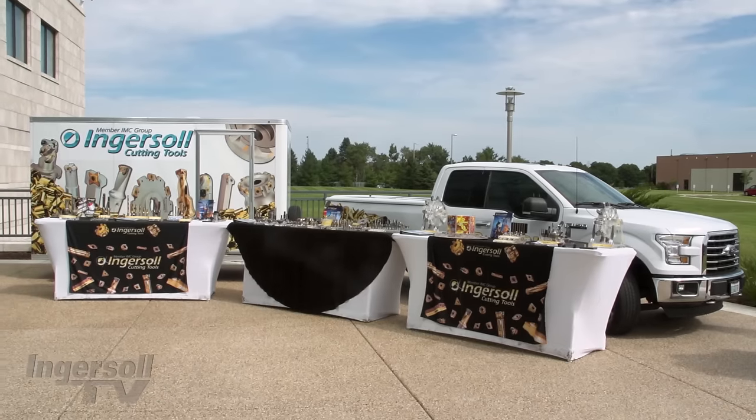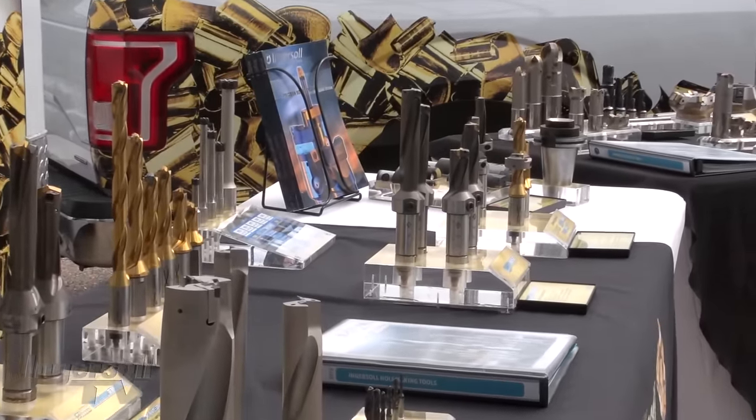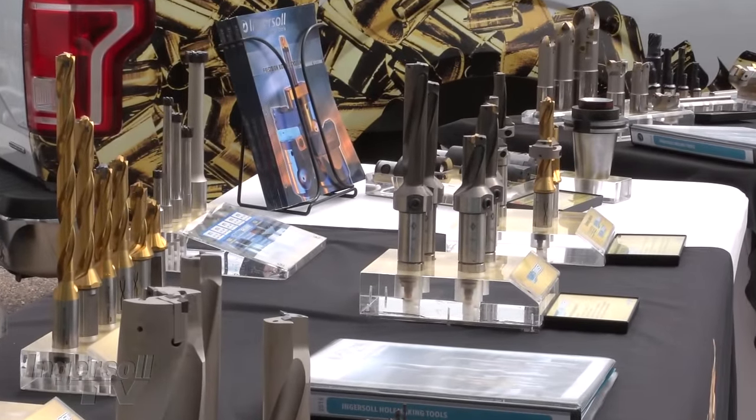The Big Cutter is a big truck and trailer that we have loaded with some of our newest cutting tools. We take it all over the country, we bring it up to Canada, and it gives us an opportunity to show our customers some of the newest products we have available.